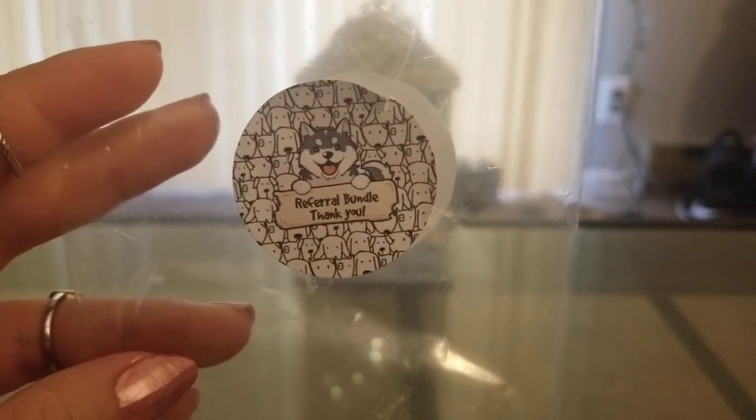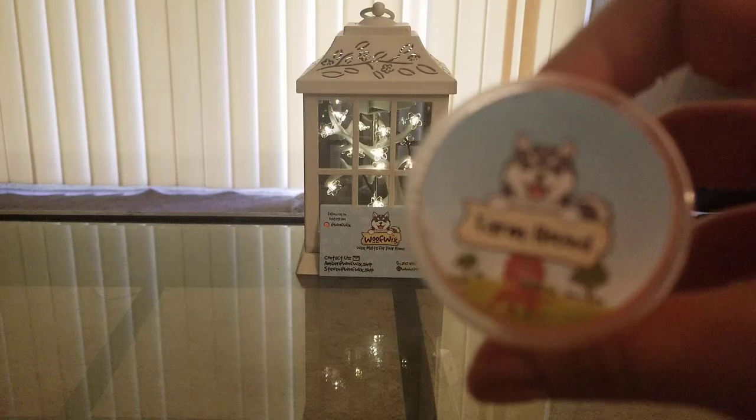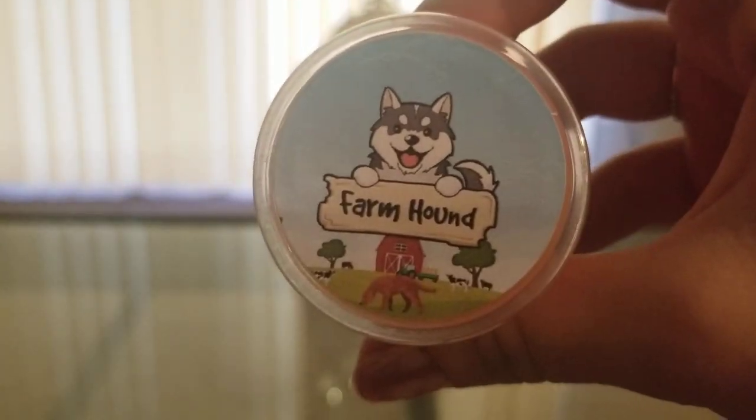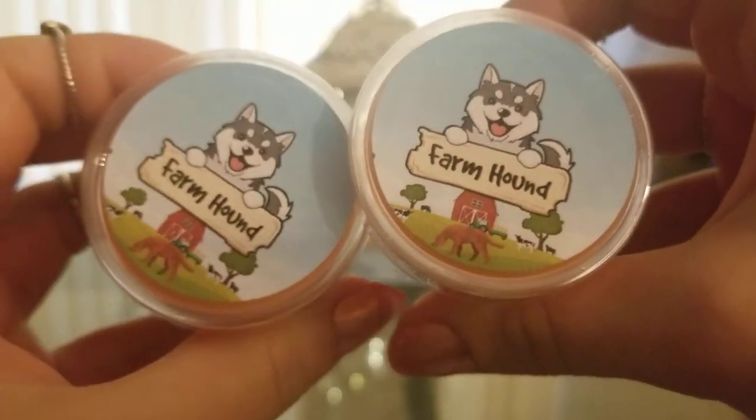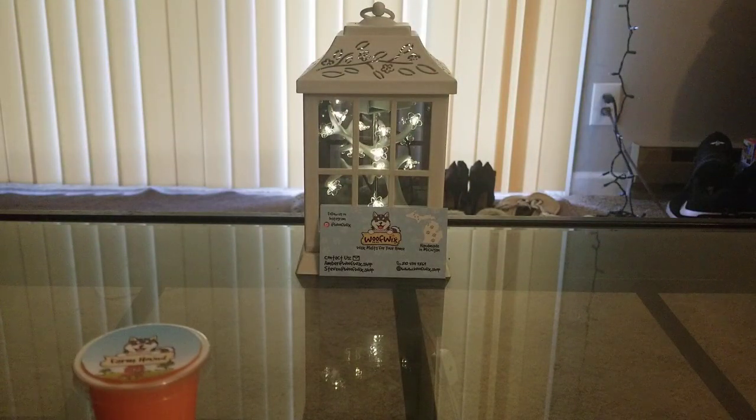So when I opened the box, this was sitting on top as well as samples. So this was the referral bundle that I got. The first one is Farmhound, and I got two of those. The scent description for that one is spices, cinnamon, clove, and sweet apple. That already sounds really good.